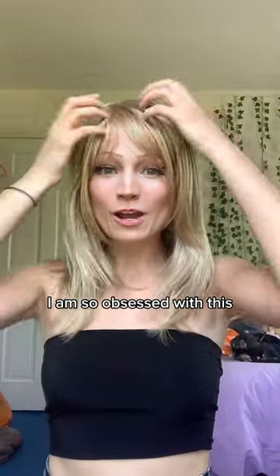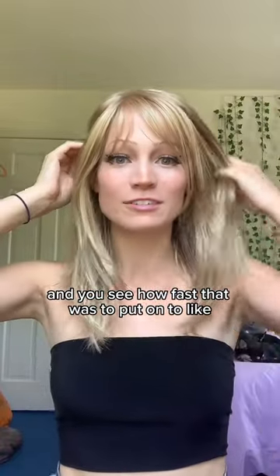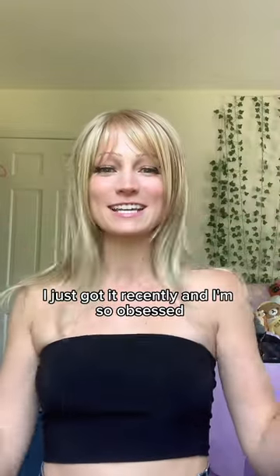As someone who wears wigs every day, I just wanted to show off my new go-to daily wear wig. I am so obsessed with this. And you see how fast that was to put on? This is so cute. I just got it recently, and I'm so obsessed.